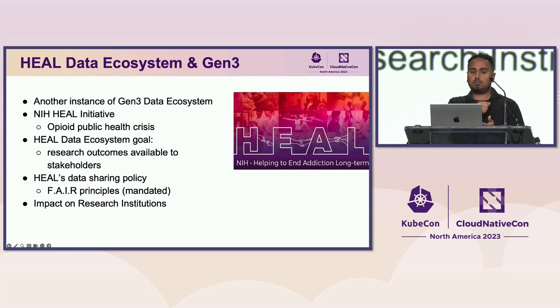The HEAL project's goal is to make all research produced by the initiative readily available for healthcare providers and policymakers. A data sharing policy requires all research and data produced to be FAIR compatible — findable, accessible, interoperable, and reusable — which is why it's built on the Gen3 data ecosystem. This has an impact on research institutions: they either need to build APIs around their data to make research FAIR, or host Gen3, which means managing Kubernetes and cloud native environments. In this sense, Gen3 is serving as a catalyst or gateway for institutions to embrace Kubernetes.